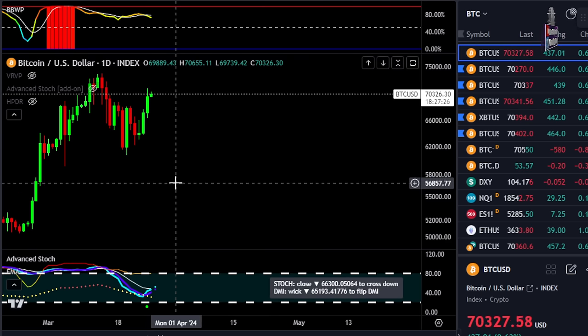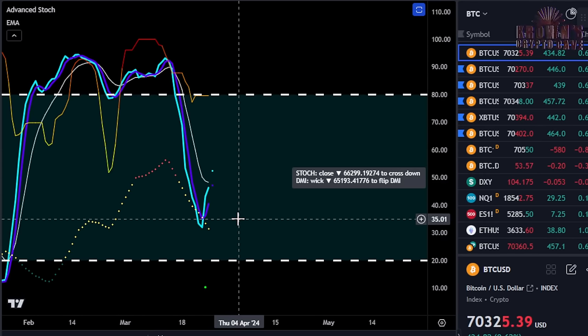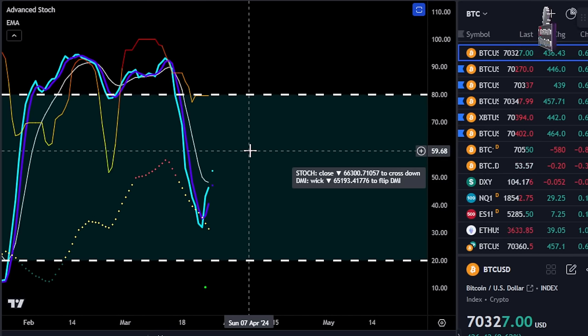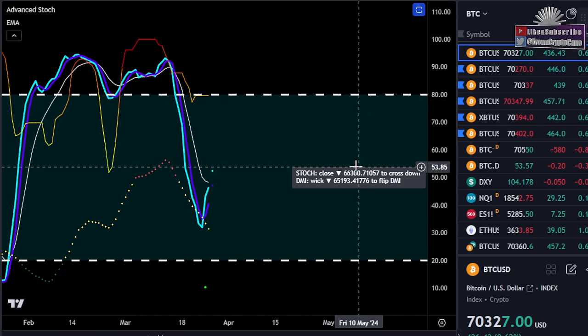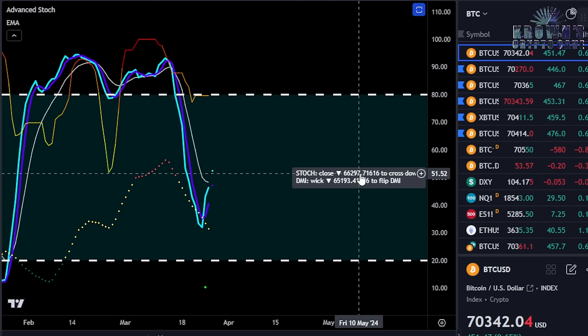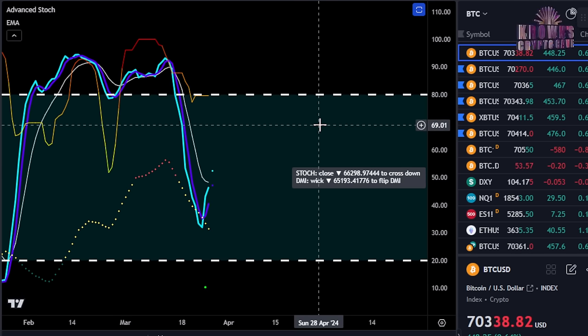Yesterday we went over the daily stochastic momentum. It did indeed cross to the upside as Bitcoin closed well above 65,000 bucks. The current pivot is 66,300. If Bitcoin were to close below 66,300 today — let's say it comes down around 4,000 bucks — that would be a very obvious rejection and trap signal, and would very likely lead to another move at least down to $60,000. But ultimately, as long as Bitcoin is above this pivot, upside remains the more likely scenario.